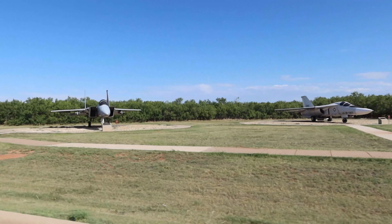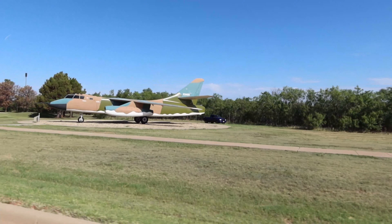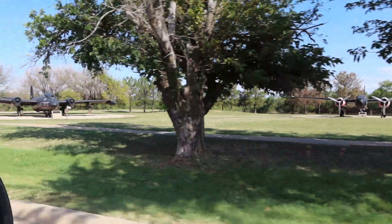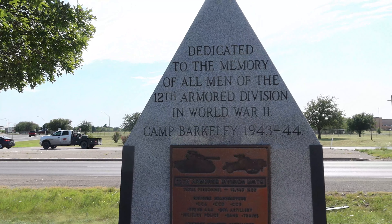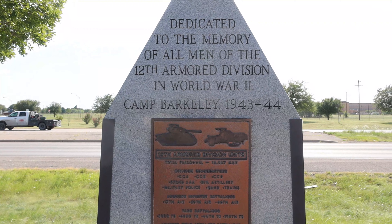Appreciate you guys looking at this. When we came to Dyess this time in July, we first got here and actually stayed at another RV park for the first couple of nights because there was no availability at Dyess. Now let's head over to the Whistle Stop RV Park and check that place out. We just finished the Dyess Air Force Base Fam Camp review and we're leaving the base, but we saw something right outside the gate — it's kind of cool. Check it out. This is dedicated to the memory of all the men of the 12th Armor Division in World War II, Camp Barclay, 1943–1944.